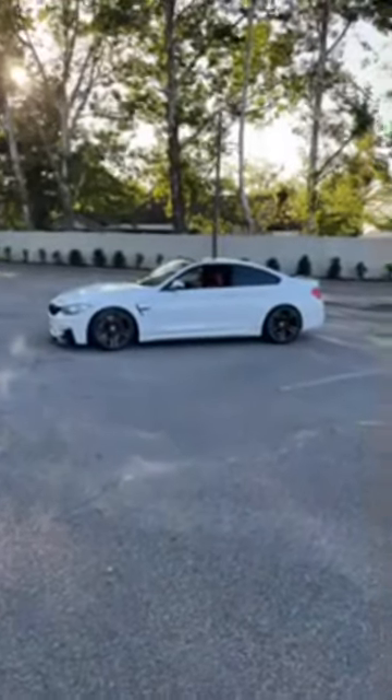Look at that, man. Came a long way from a Honda, right? Came a long way.